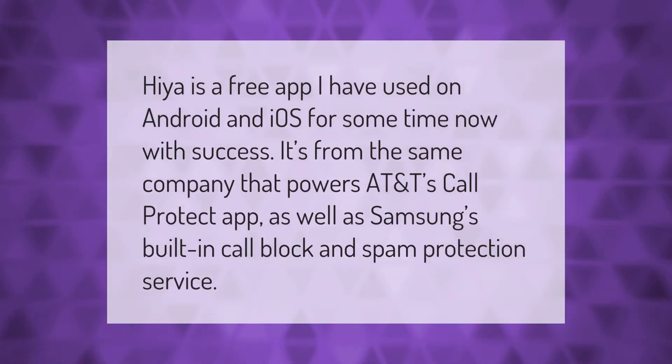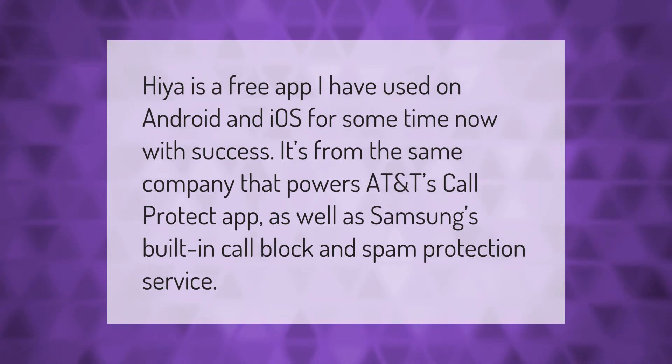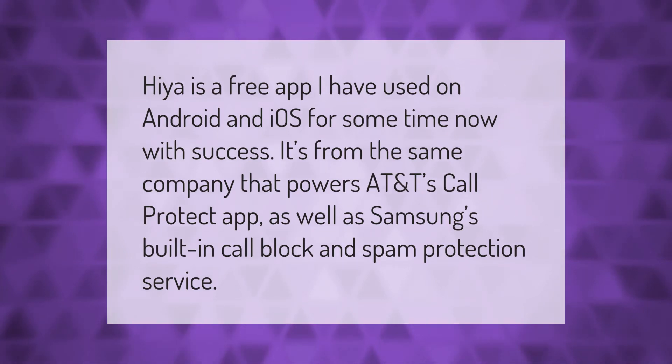Hiya is a free app I have used on Android and iOS for some time now with success. It's from the same company that powers AT&T's Call Protect app, as well as Samsung's built-in call block and spam protection service.